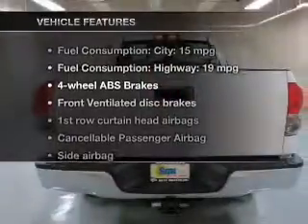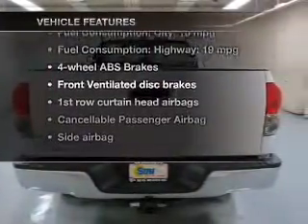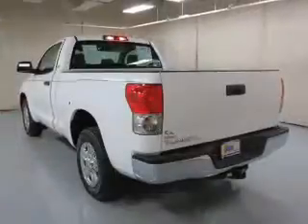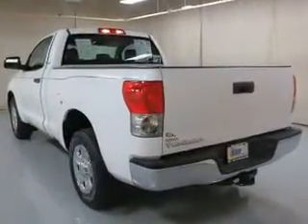And with these notable features, you won't want to miss out on the opportunity to own this amazing ride. An AM FM stereo with a CD player, power steering, and adjustable tilt steering wheel. Air conditioning.